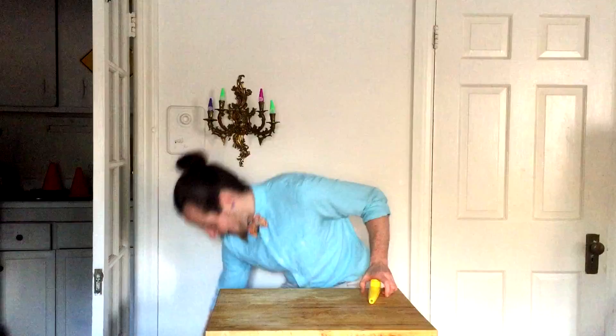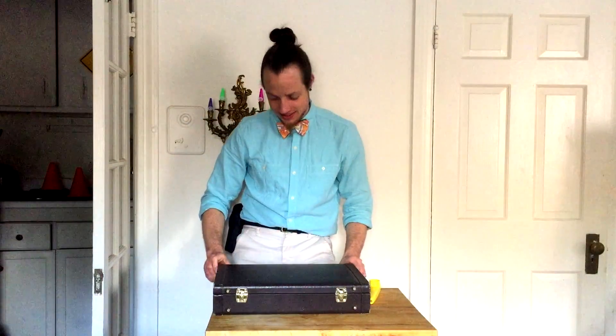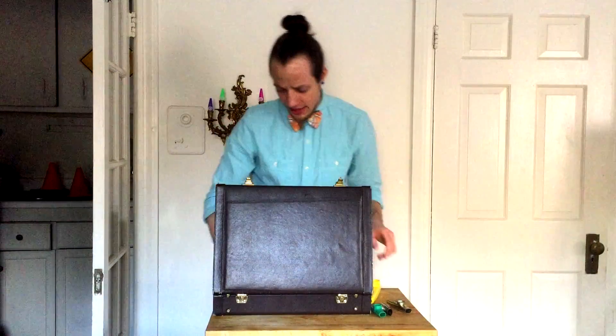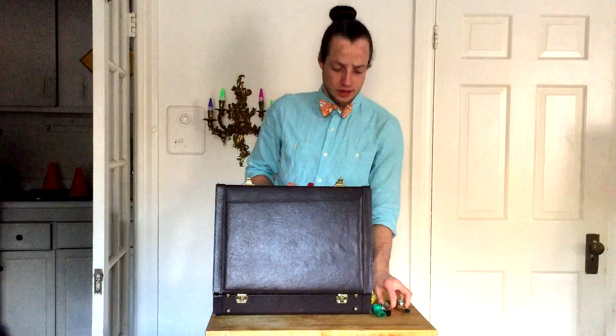Here are my kazoos. We got some plastic, metal with two colors, metal with one color — you can see the color really affects the timbre. And here's another. We got bronze-ish, bronze and reddish, and then reddish.